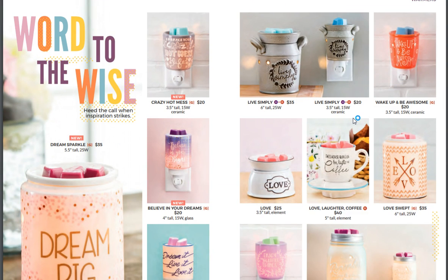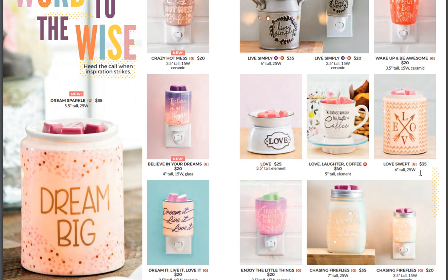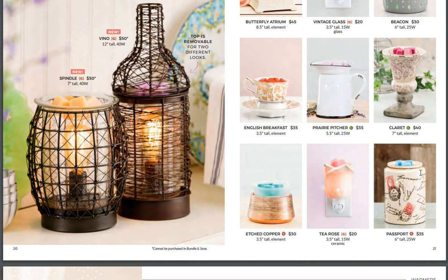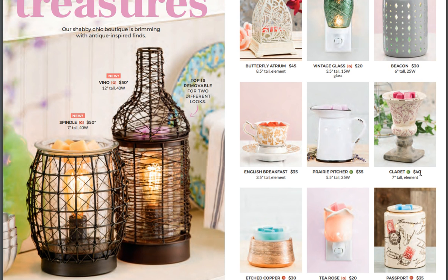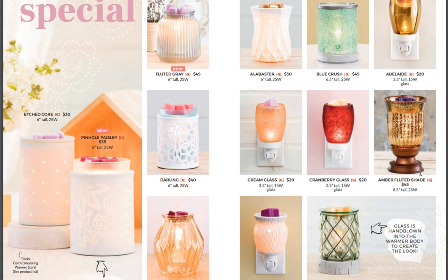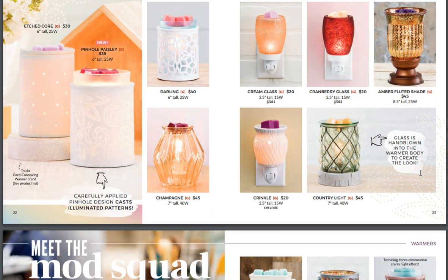Crazy Hot Mess, Word to the Wise — oh my God, I love these. I love how they separated them out in the catalog. Dream Big — yes, Believe in Your Dreams. Vino and Spindle — oh my God, the top is removable for two different looks. Something special — so that fluted gray was on the front page. And these look like ones we've had before.